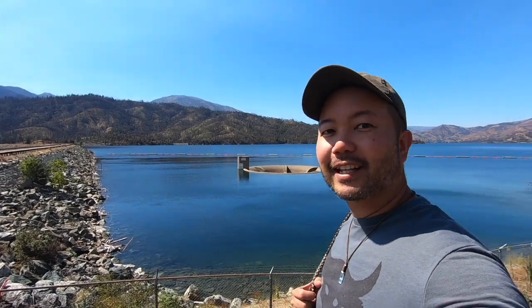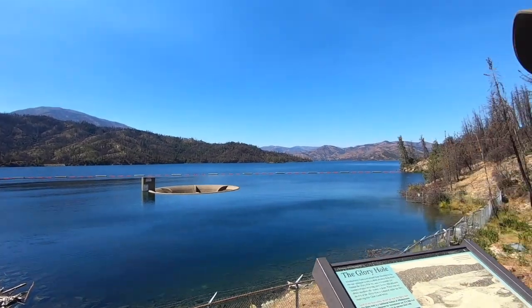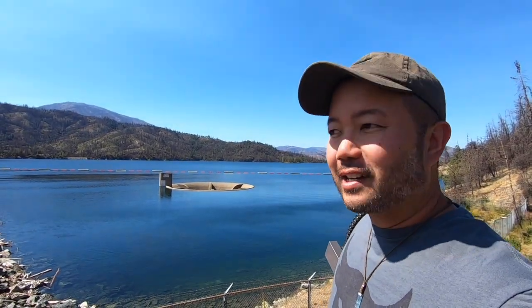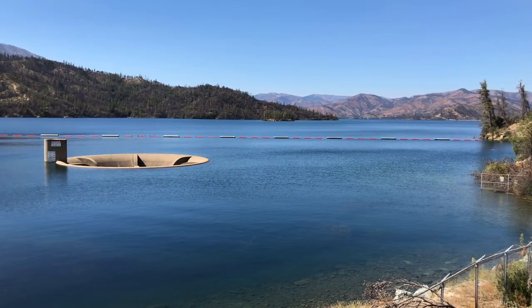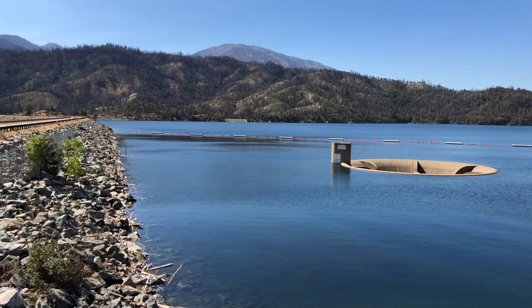Here we are at the Claire Hill Dam at Whiskeytown Lake. And what you see behind me here is called the Glory Hole. What it does is it prevents any type of flooding — water drains down and ends up in the creek below so the area doesn't get over flooded. But there it is, the Glory Hole.